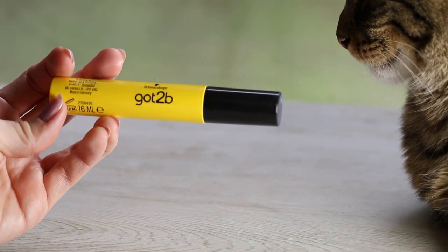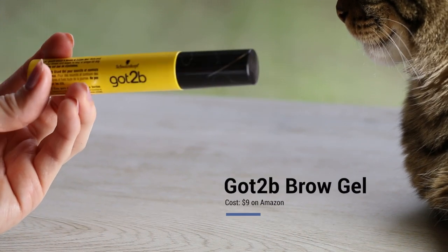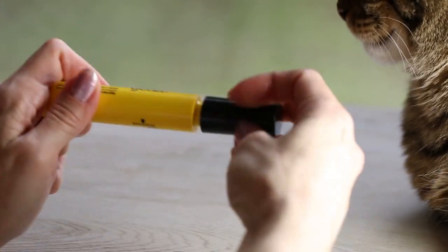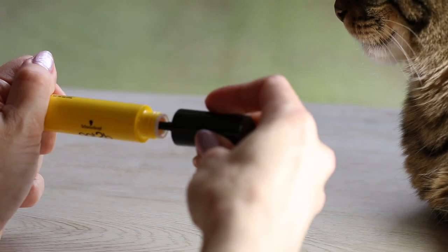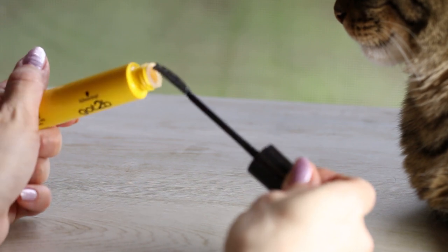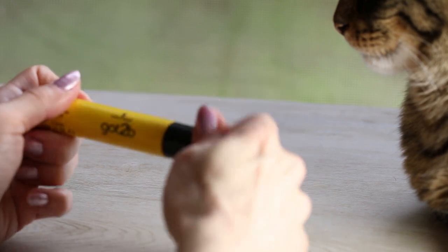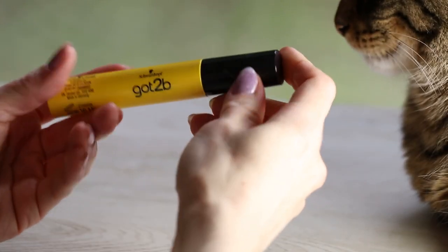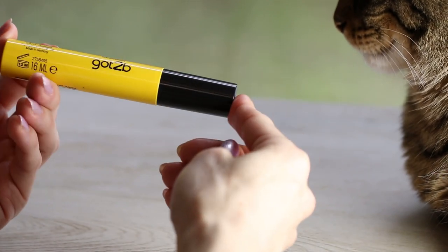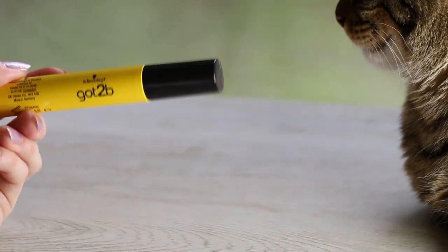One other product: Got2b Glued for Brows and Edges Gel. This stuff is insanely potent. If you're looking for a brow gel that actually works, don't use a lot — a little goes a long way. If you use too much it's going to be extremely crusty and crunchy. You only need a tiny bit and it works amazingly well. Normally I don't use brow gels because they don't work, but this one does.